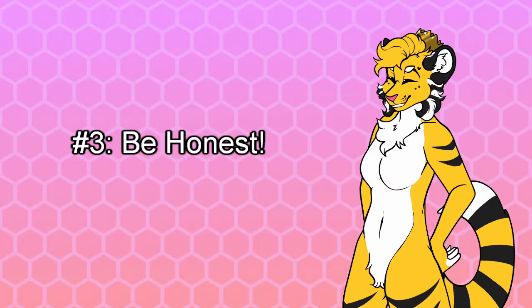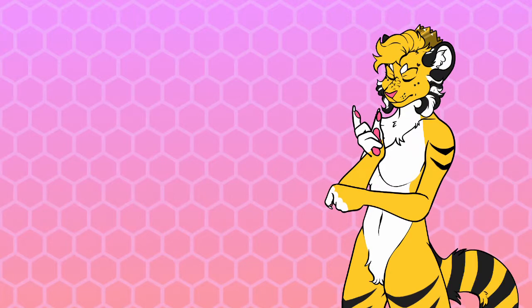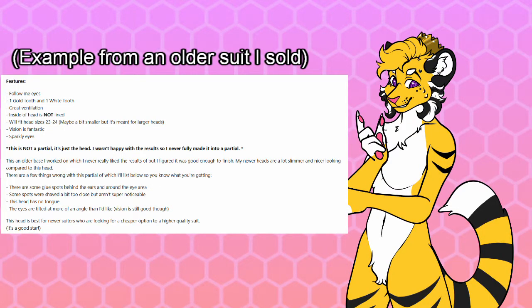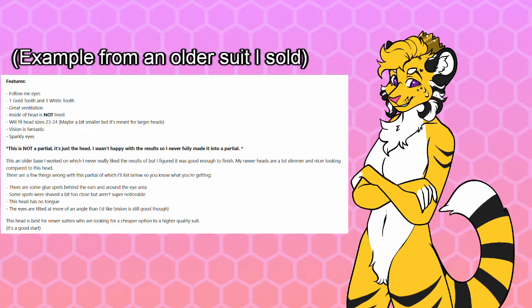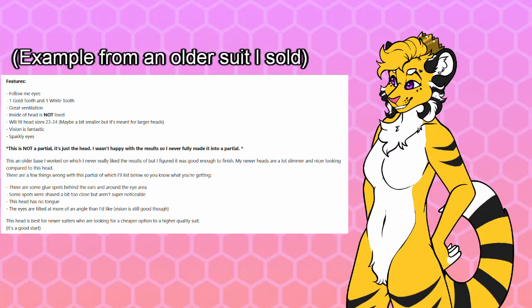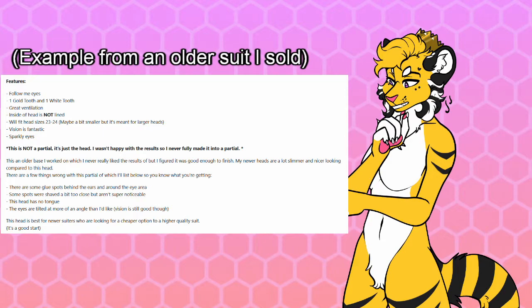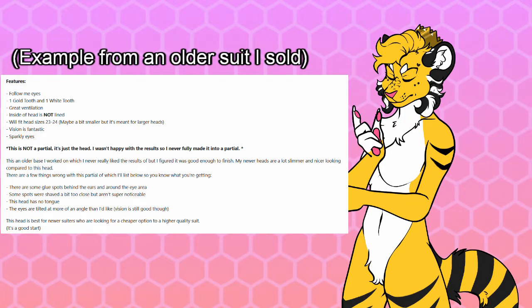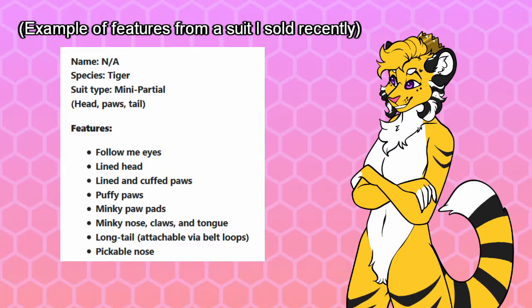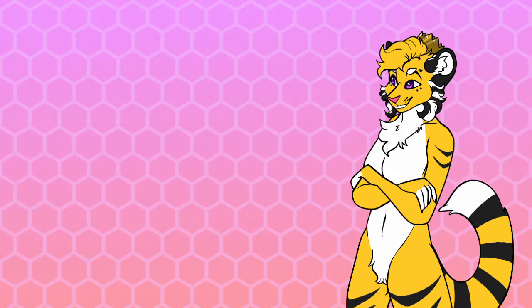Number three: be honest. Next is complete and total honesty. Be upfront about the suit and the condition it's in. If the suit has close shave spots, say that. If it has glue spots on the fur, how the ventilation is, what size head will fit, if the paws or hooves are lined and cuffed, how the vision in the suit is, if it's new or refurbished, and what extra features it has. No matter what, you always need to state any flaws the suit has along with any features that may be important to the buyer.